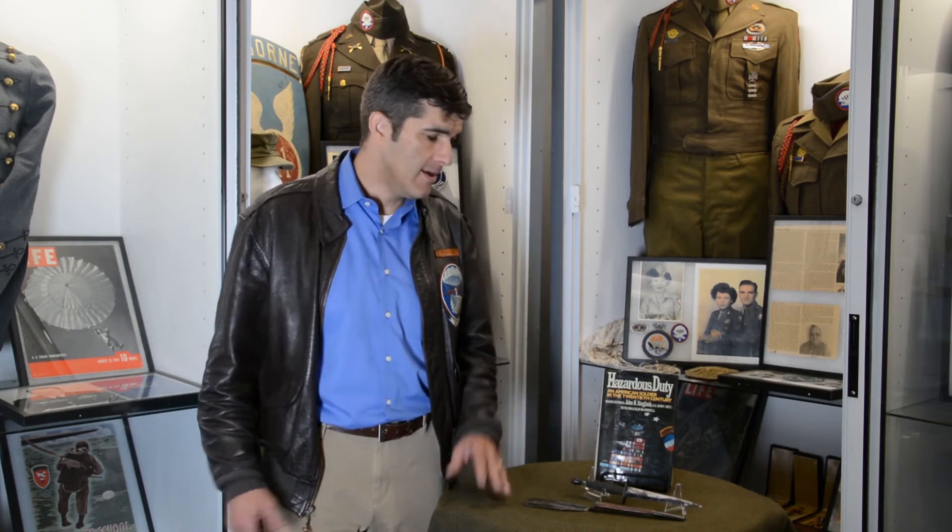His contributions to the country are articulated in this book, written by himself, called Hazardous Duty, published in 2001, which I highly, highly recommend.